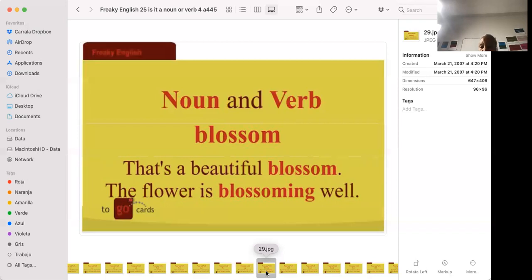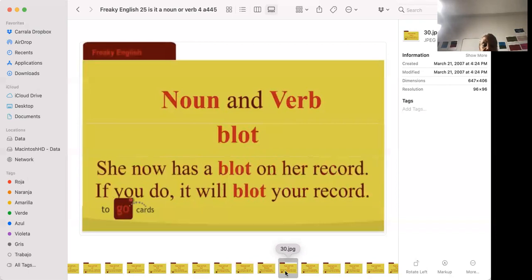'That's a beautiful blossom.' 'The flower is blossoming well.' A blossom is a flower, and blossoming means it is opening up to become a flower. 'She now has a blot on her record.' 'If you do it, it will blot your record.' It's the act of getting a bad mark on your record.